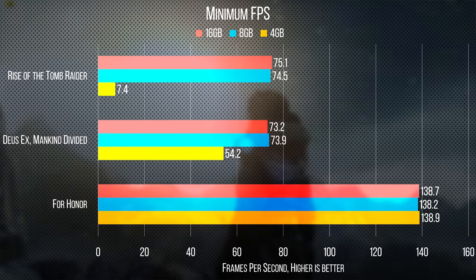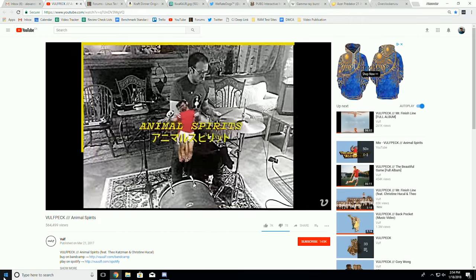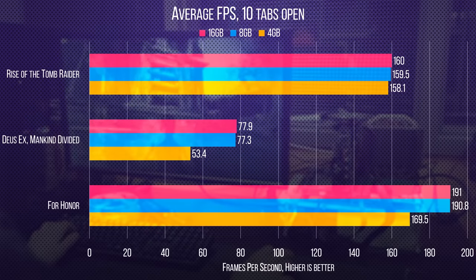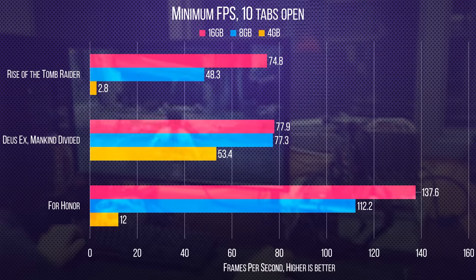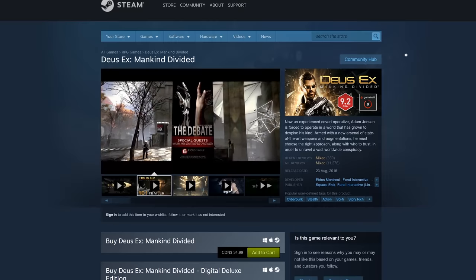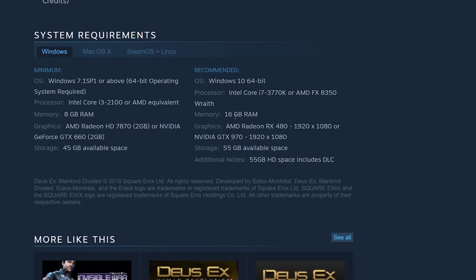So, 8 gigs for gamers? Maybe not — what if you don't painstakingly close down all your running applications every time you launch Steam? For those folks, we popped open our 10-tab test suite and an instance of Discord to see if 8 gigs could handle it. Surprisingly, there was no difference at all, with the exception of Rise of the Tomb Raider — that game really loves its RAM. So depending on the game, you probably won't need 16 gigs to play it, but it won't give you a ton of breathing room for the future, and you might need to limit background tasks for the best experience.